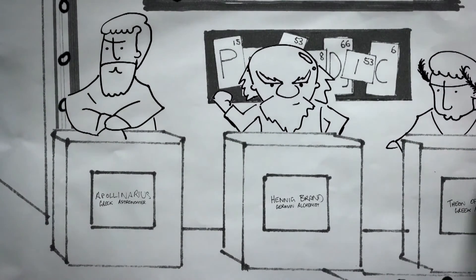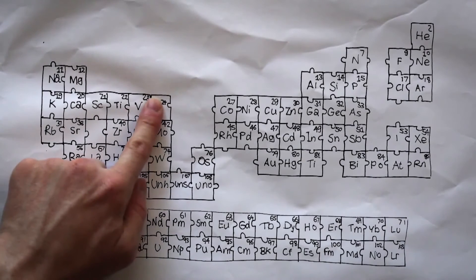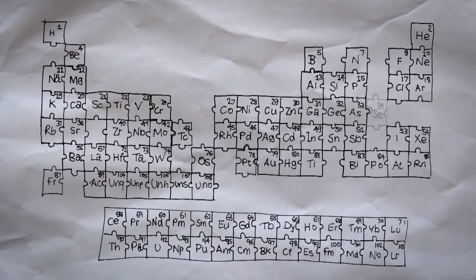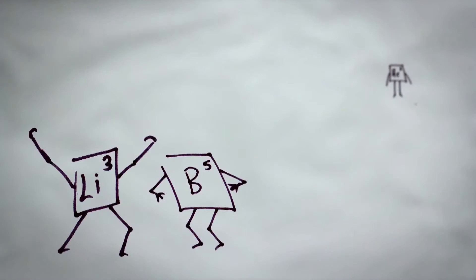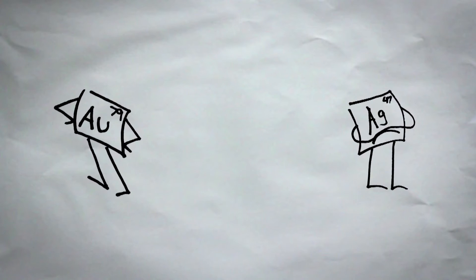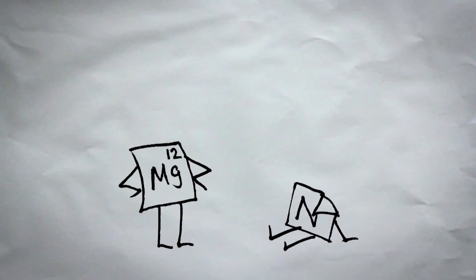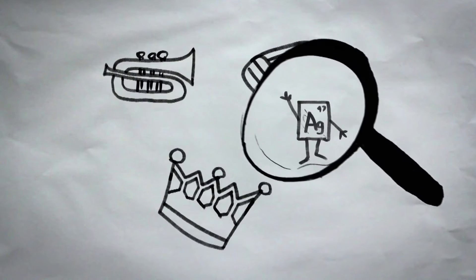Why were these elements spotted so easily? Think of the periodic table as a puzzle. The corner pieces or edges of a puzzle are generally the easiest to find and place because they stand out with their smooth edges and clearly don't interlock with other puzzle pieces. Like puzzle pieces, elements can be choosy on who they interact with. Some like to interact with other elements while others do not. The elements that do not interact with other elements are easy to pinpoint, while the ones that like to interact with others are difficult to find. Gold, silver, and copper are some of the choosier elements, so we could find them easier.